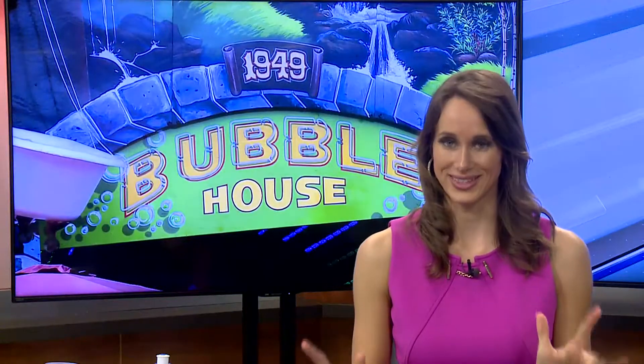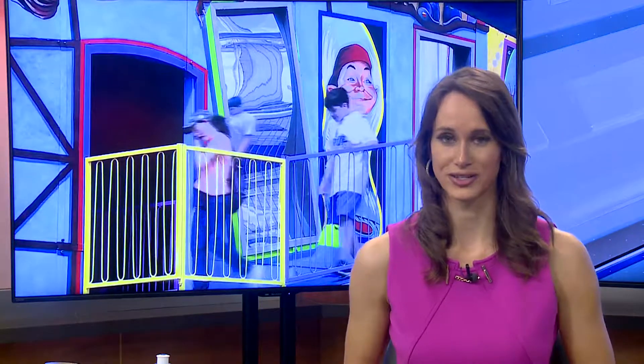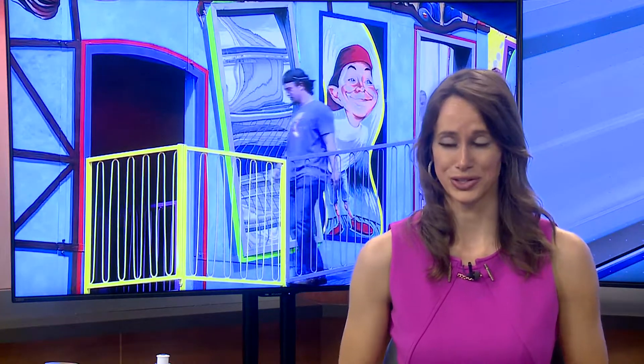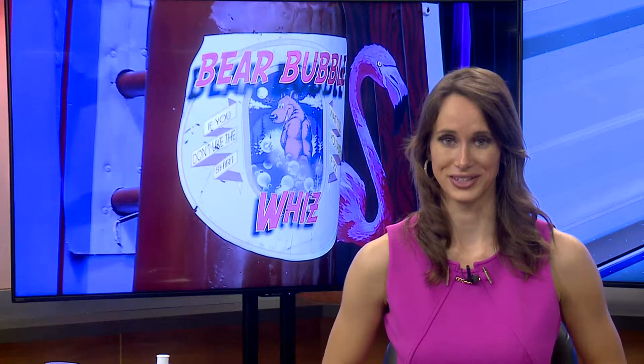Pretty sure we were the oldest people at this next location, but that's okay. This is the bubble house, as you can see behind me, and it's a fun house for kids of all ages. The kids I spoke to say it was so much fun and it was really cool, so obviously I had to check it out for myself. Take a look.